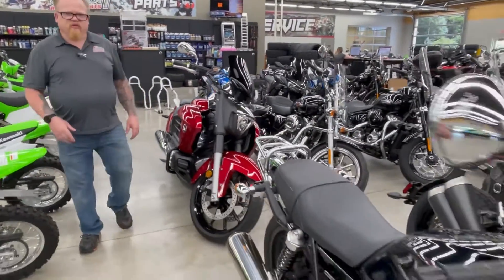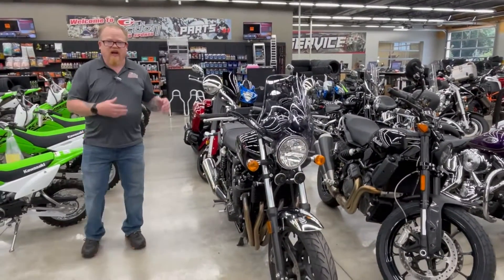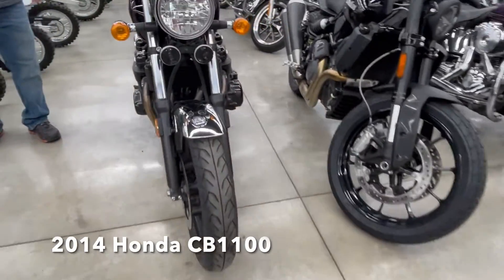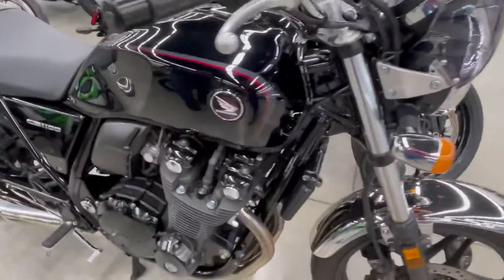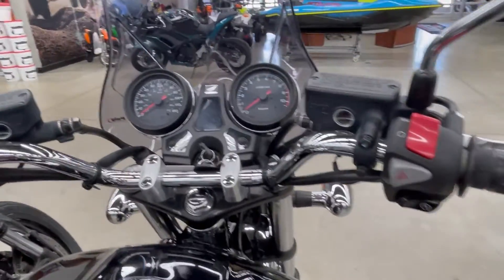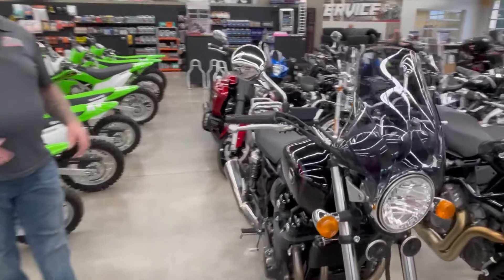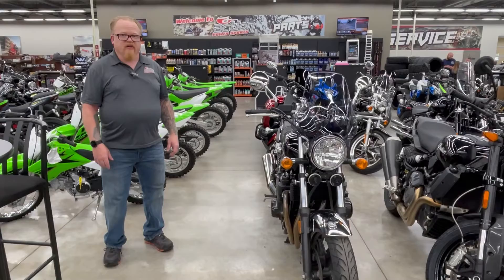The next one is also kind of a collector piece, because they don't make this bike anymore and it is highly sought after. This is a 2014 Honda CB1100. It is kind of old-school, air-cooled, and only has just over 4,000 miles on it. It is in really nice shape, was adult-ridden, and is ready to ride. So if you're looking for that cafe racer, old-school, air-cooled Honda, this is it — a 2014 Honda CB1100 here at Action Power Sports.